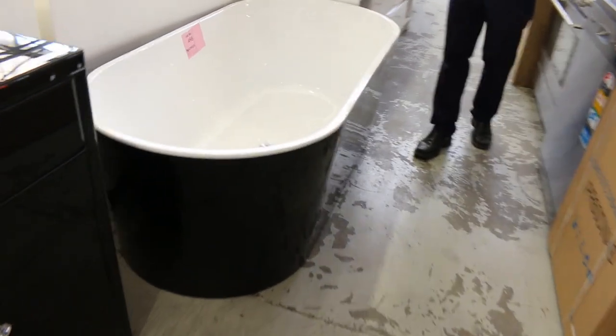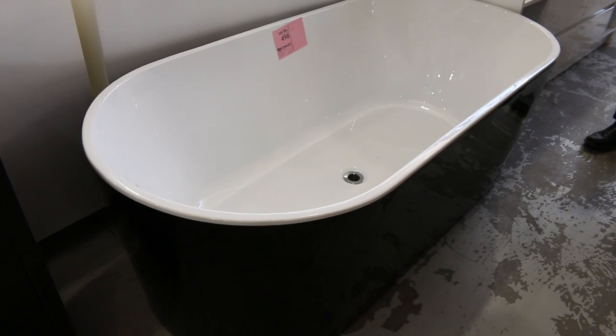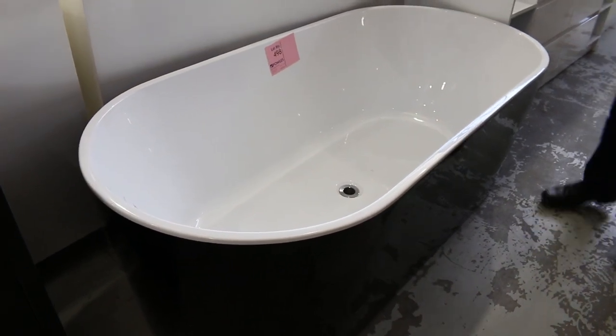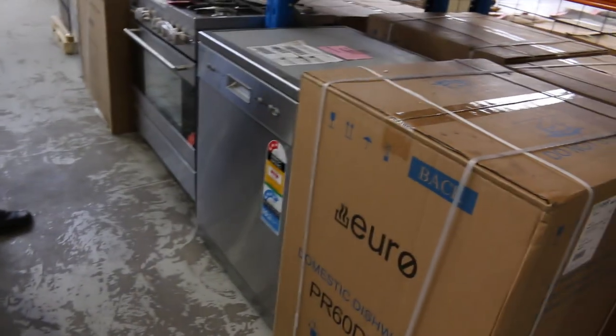Here's a nice bath that's caught my eye. That's an X-Display — black exterior, white interior, 1700 bathtub. Lot 498. Absolutely beautiful on that. We'll probably get that going around that sort of $400 to $500 mark. We'll start the bidding and see where it goes from there. That's an absolute beauty, that one.